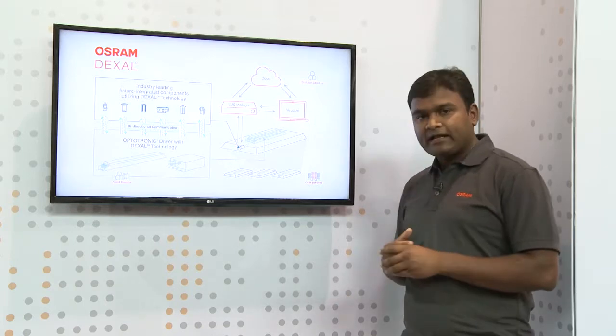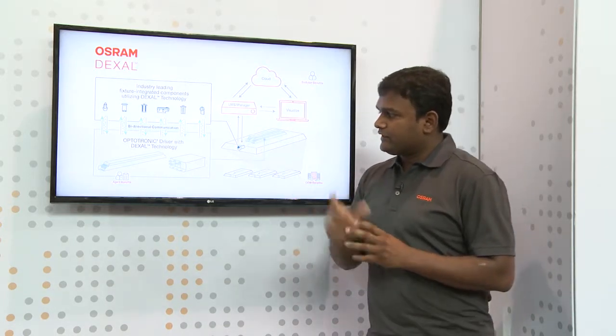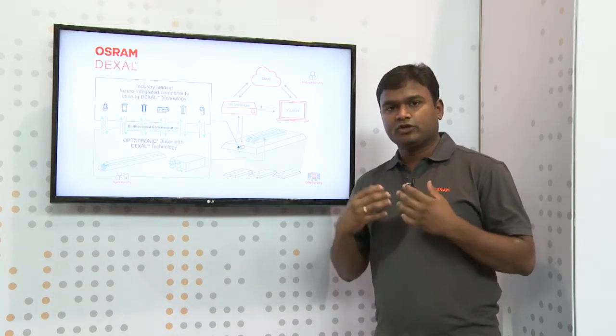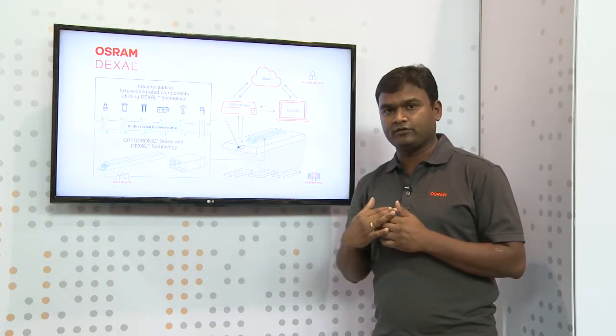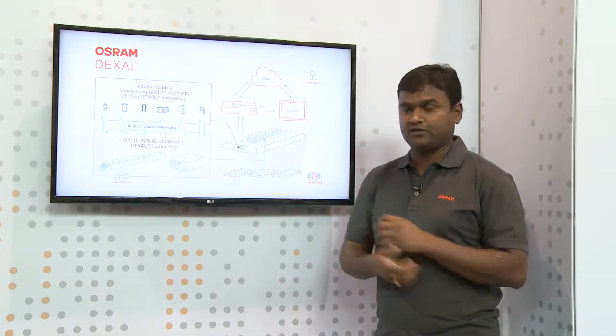Dexel is a bi-directional communication. The Dexel interface enables fixture-level components to communicate outside the fixture and back from outside into inside the fixture, and also powering up these smart components at the fixture level.